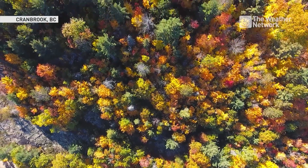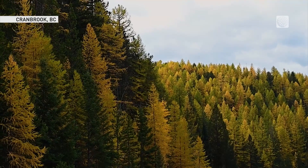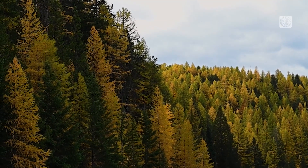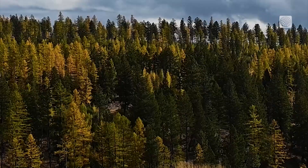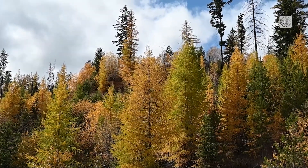Sure, the maple trees of eastern Canada put on a show this time of year, but here in Cranbrook, BC, we have a spectacle of our own, as the larches paint the mountains gold. We've got the highest concentrations of larch in Canada in this region.